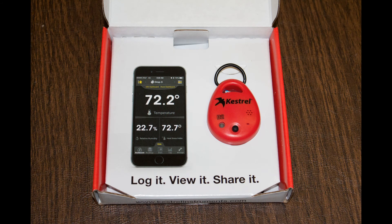The Kestrel Drop D2 costs about $100. It works with iOS or Android. The battery life is about six months. Your cell phone uses Bluetooth to collect the data, but you can export the data to your computer using an Excel spreadsheet. It is an extremely simple device that works as advertised. I do wish it had an on/off switch to preserve battery life between outings.